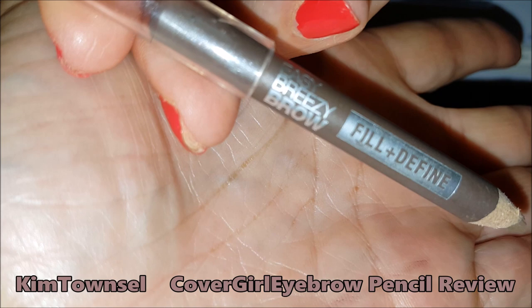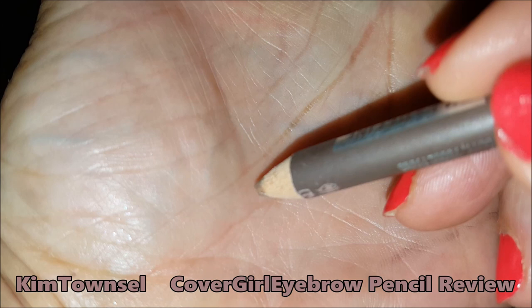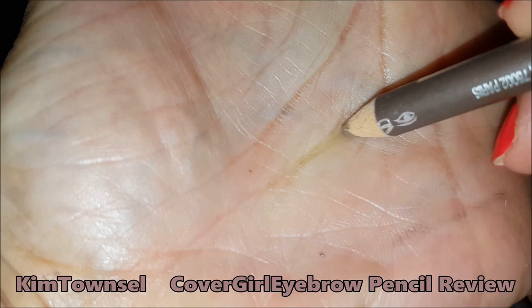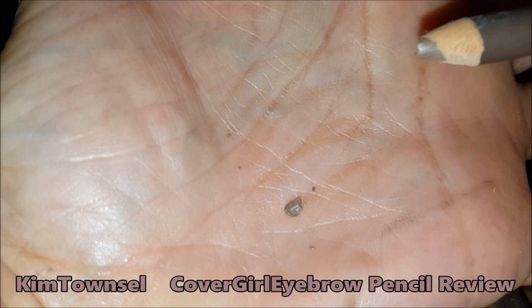This is the CoverGirl Easy Breezy Brow Fill and Define Pencil. I just sharpened it a little bit. Let's see if I can demonstrate the difficulty of using this pencil. You can see that pieces of it are just kind of flaking off. It's not really leaving a good color, and I'm mashing pretty hard on my hand.